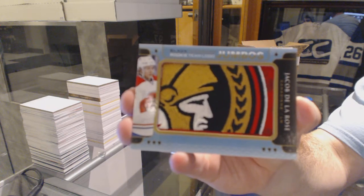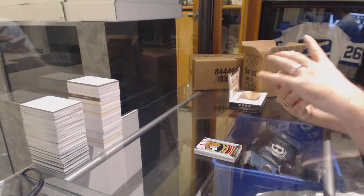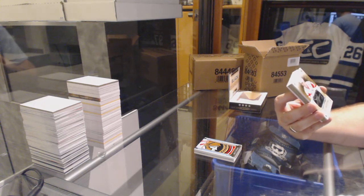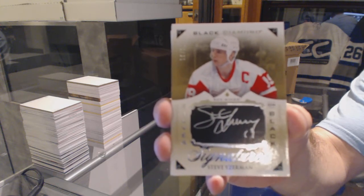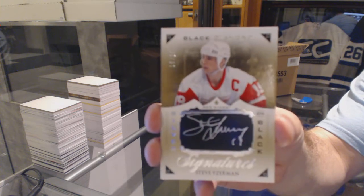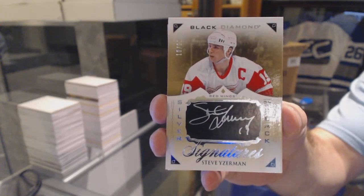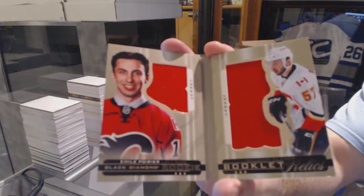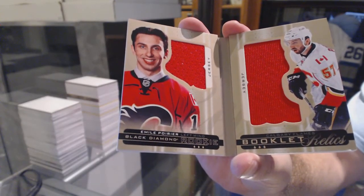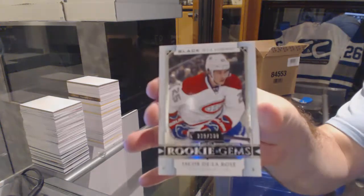That next card is pretty cool. Jacob De La Rose — we've got numbered 10 of 20, Silver on Black Autograph for the Red Wings, Steve Yzerman. And we've got for the Montreal Canadiens, $3.99, Rookie Jacob De La Rose.